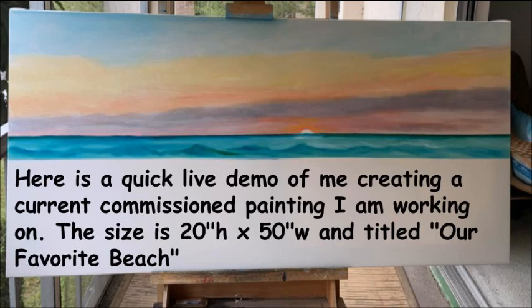Here is a quick live demo of me creating a current commissioned painting that I am working on. The size is 20 inches high by 50 inches wide, and titled Our Favorite Beach.